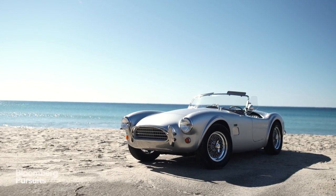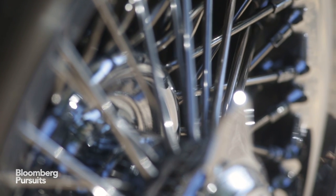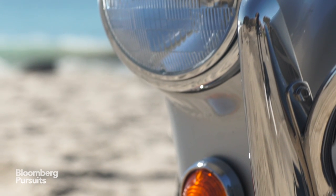The Cobra I drove cost $100,000, but its entry-level price is just under $70,000. So while I wouldn't buy this as a first car, it's perfect to keep on hand for after-hours fun.